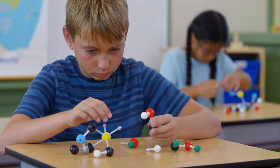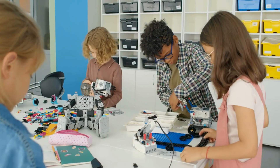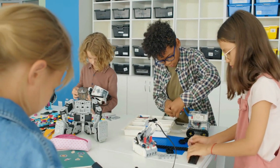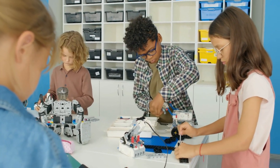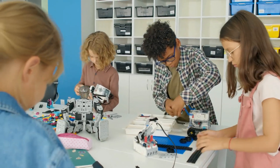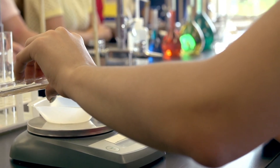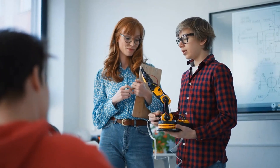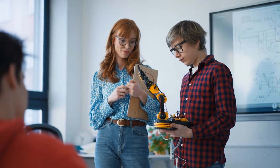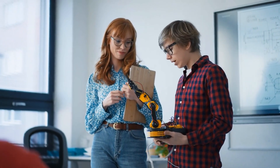Now let's dive into the world of magnet schools — though these aren't schools about magnets. They're special schools with programs focused on specific subjects like science, technology, engineering, and math. Magnet schools use hands-on learning and unique teaching methods to make learning exciting and fun. By attending a magnet school, you can explore your interests in subjects like magnetism and become a young scientist or engineer.